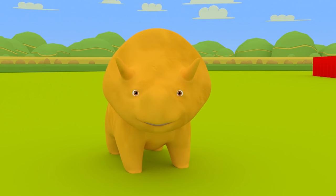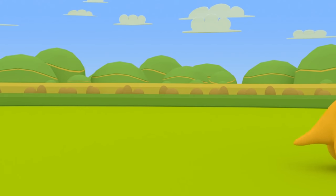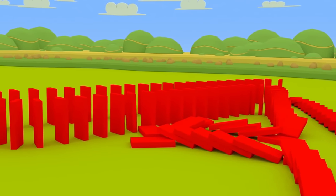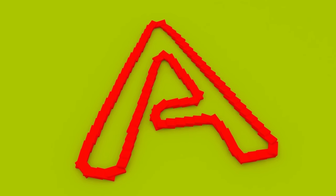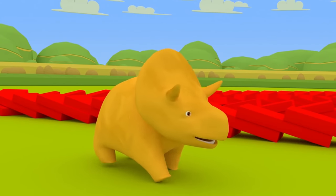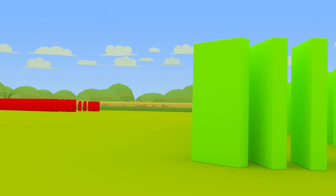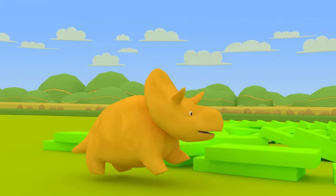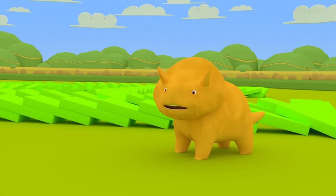Hi, Dino! Would you like to learn and play with dominoes today? Great, then let's get started. Look, Dino — the red dominoes form the letter A. Great, let's see what other shapes we can find. The green dominoes form the letter B. Great, shall we continue?